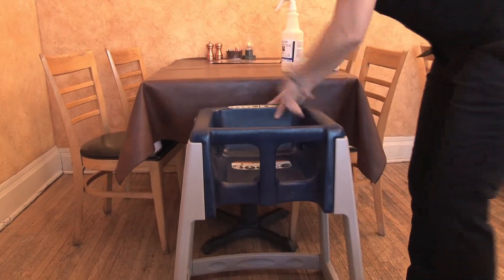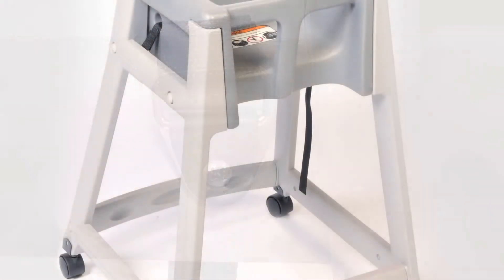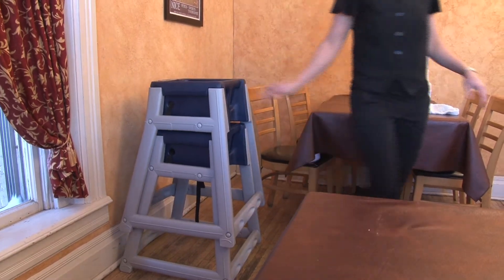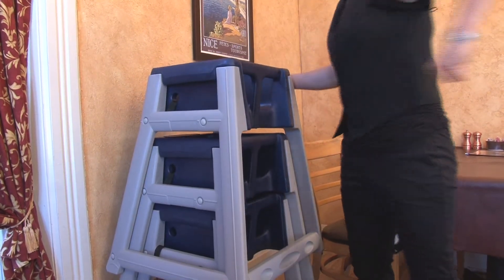In addition, KidSitters features replaceable extra-long safety straps. And when extra mobility is desirable, KidSitters can be ordered with casters. Another added KidSitters feature is the chair's extra-wide base, which in addition to providing stability, allows for space-saving stackability.